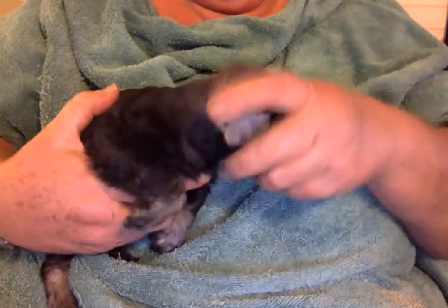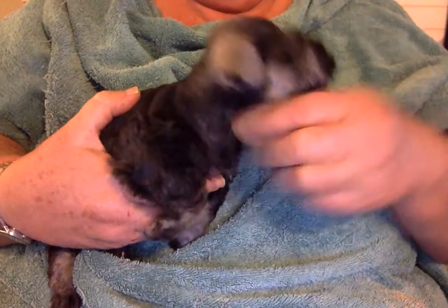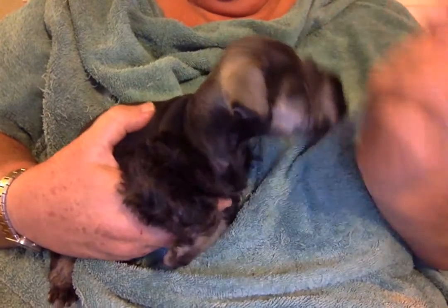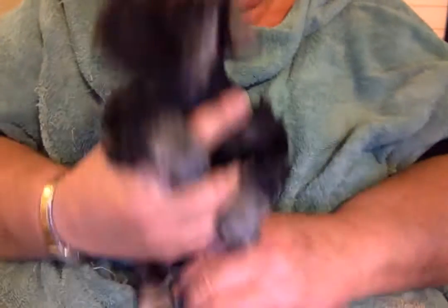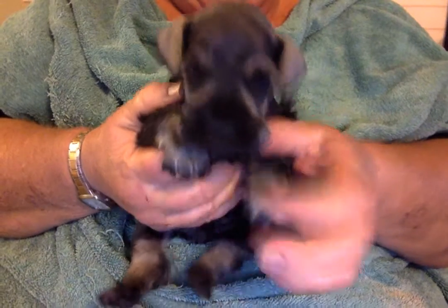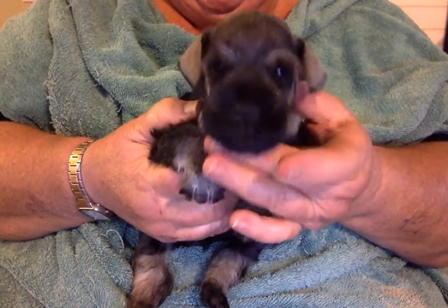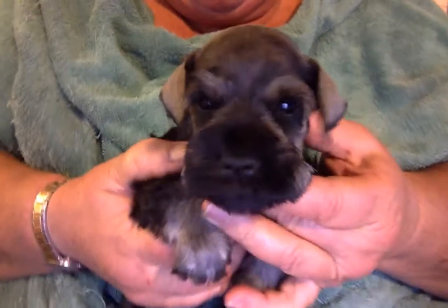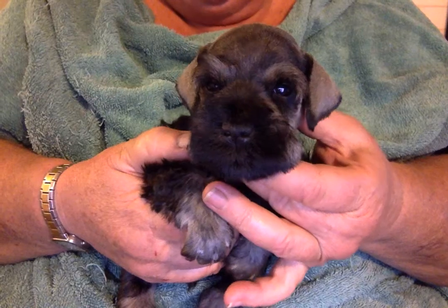What you want to do is work that mustache forward every day — kind of do this. You don't hurt him, you just gently train it forward. He just had a bath and was a very good boy, and he just got a grooming and was a very good boy for that too.